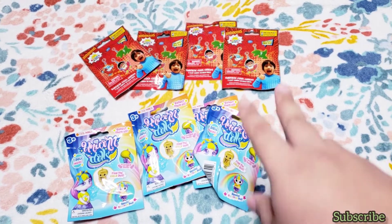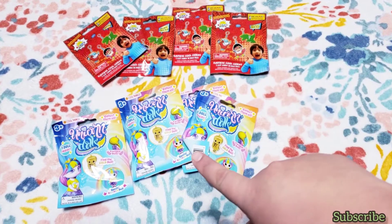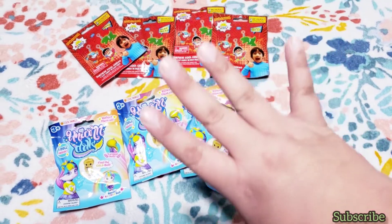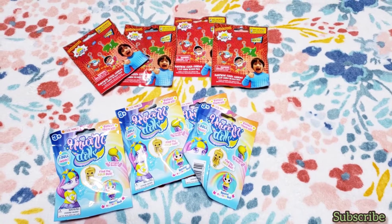I also found these toy surprises to go under stockings. I got the Ryan one and this unicorn dolls one too. These are great stocking stuffers if you have kids to put in their stockings for Christmas.